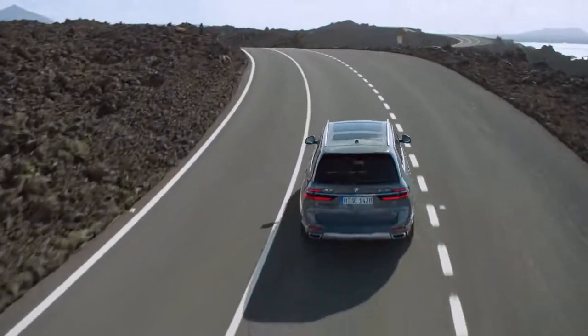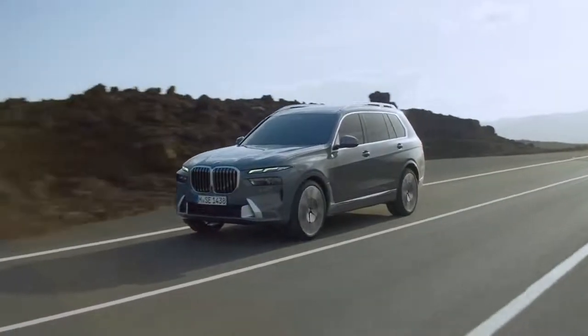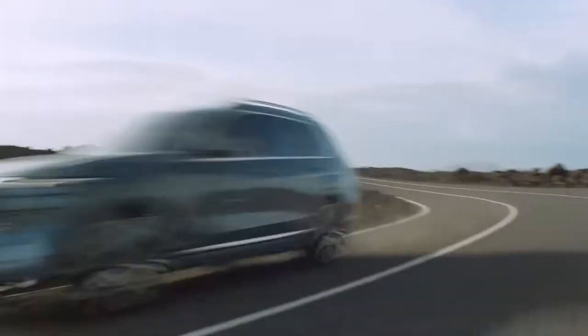And of course, there are the additional M Sport Package and M Sport Package Pro, adding just the right touch of sportiness. One thing to mention here is that from now on, the M High Gloss Shadowline with extended content comes exclusively with the MSP Pro.